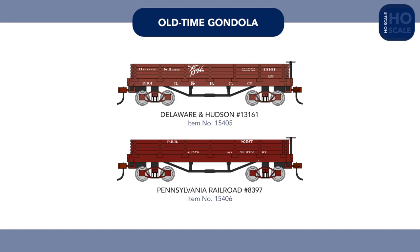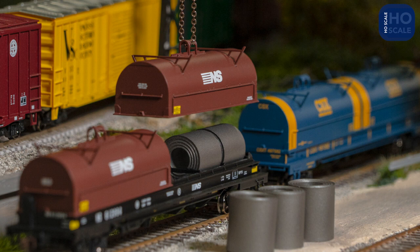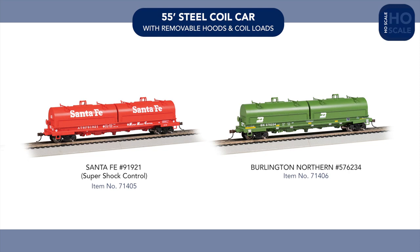While the first liveries for our new steel coil car series are shipping now, we're announcing two additional schemes, with Santa Fe and Burlington Northern examples arriving later this year, featuring removable hoods and coil loads, just as with the cars in the current range.